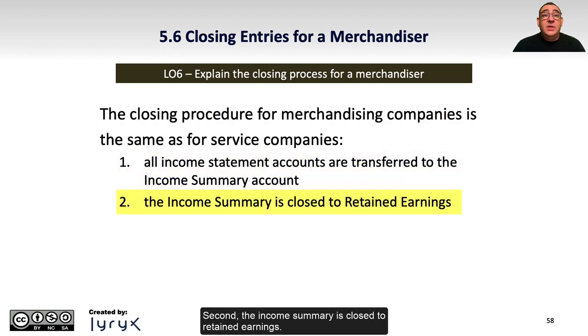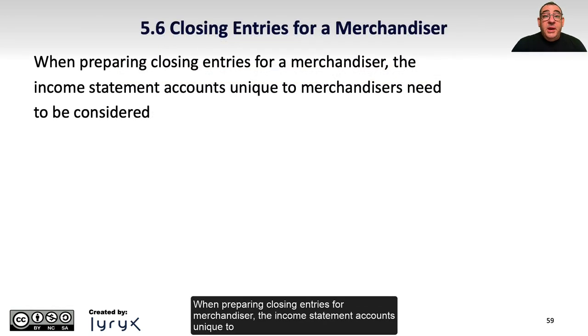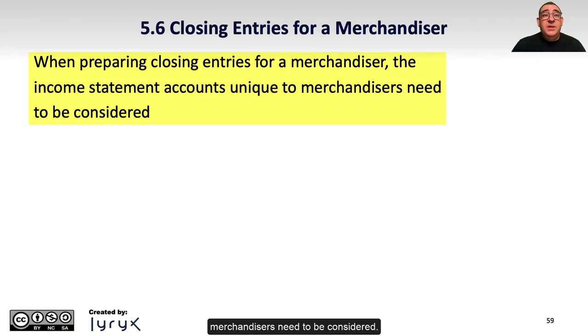Second, the income summary is closed to retained earnings. And third, dividends are closed to retained earnings. When preparing closing entries for a merchandiser, the income statement accounts unique to merchandisers need to be considered.